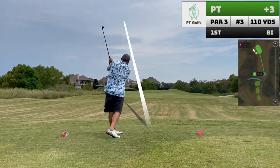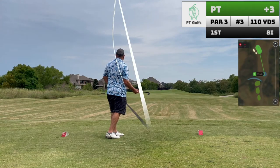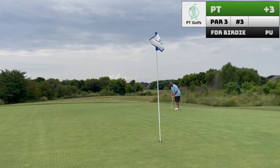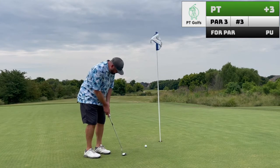Hole three is a fairly easy par three — now that from the red tees there's no hazard to cover. The greens were recently punched, making putting a little extra challenging today, but I managed to clean up for par there.